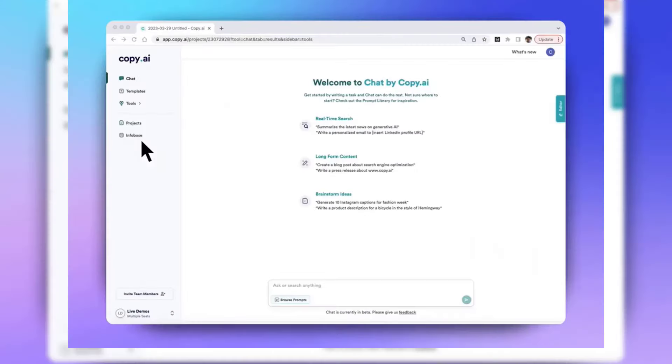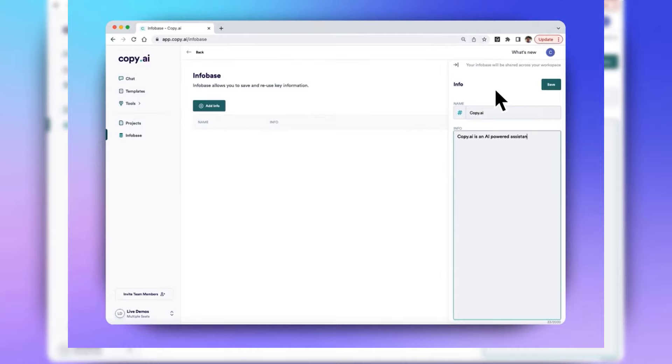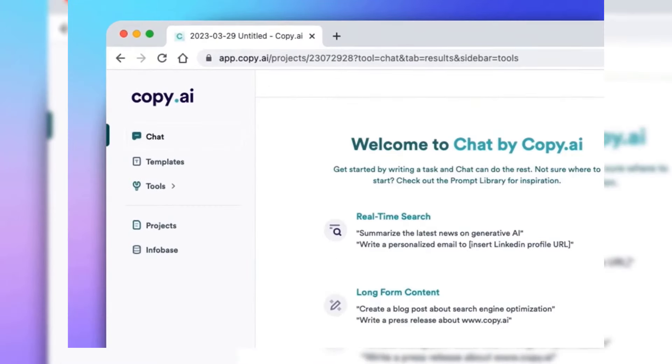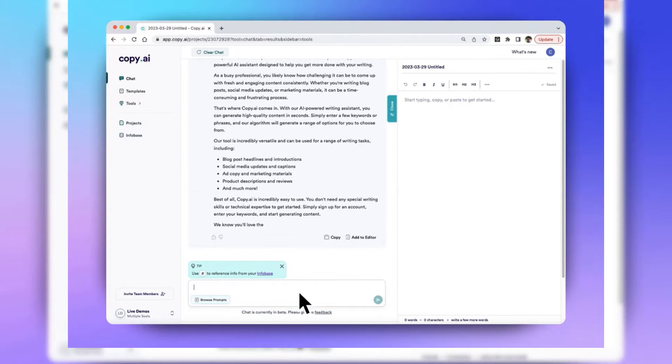Copy.ai is an AI writing tool that can help you generate content for a variety of purposes, including blog posts, articles, and marketing materials. It does this by understanding your requirements and generating content that meets your needs. Copy.ai is a good choice for businesses and individuals who need to create content for a variety of purposes.